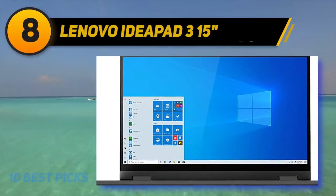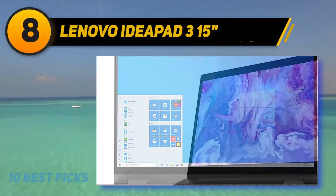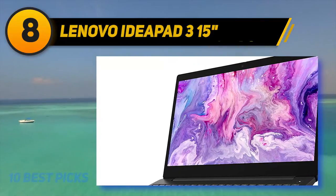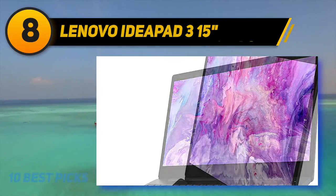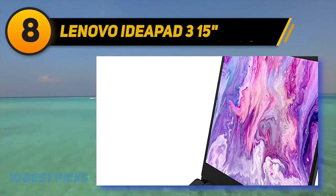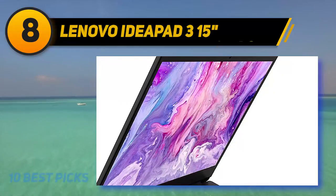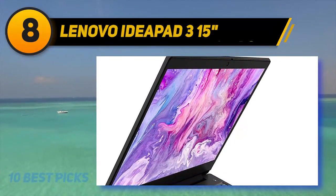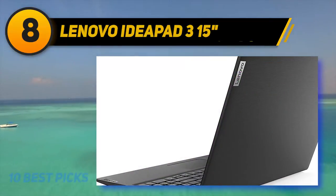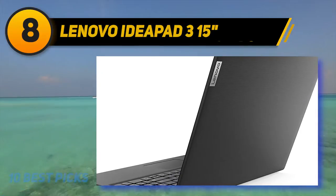Number 8 is the Lenovo IdeaPad 3 15. As a college student managing finances, this is a great budget laptop. The IdeaPad 3 is the most budget-friendly option that also offers a good entry-level gaming experience. The combined CPU and GPU deliver exceptional multitasking performance, and it offers a battery saving mode and max mode to switch between performance levels.